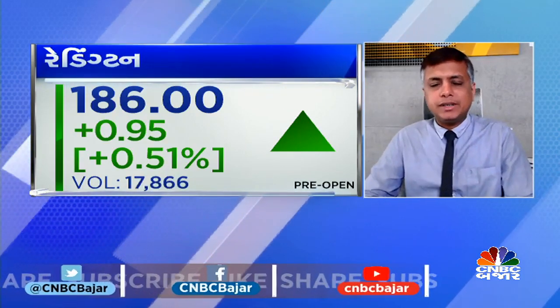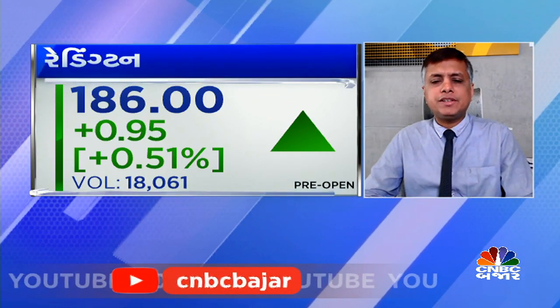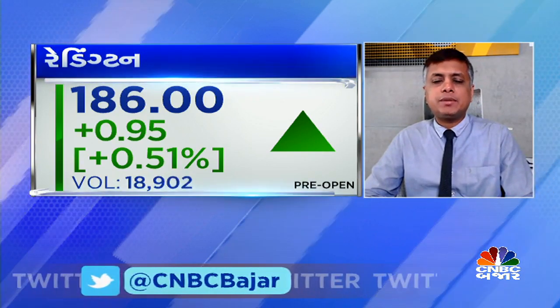There is a momentum indicator in the daily chart. If there is a volume, there is definitely a 20-period average volume. When the stock continues, there is a higher volume. The price action breakout is definitely possible.